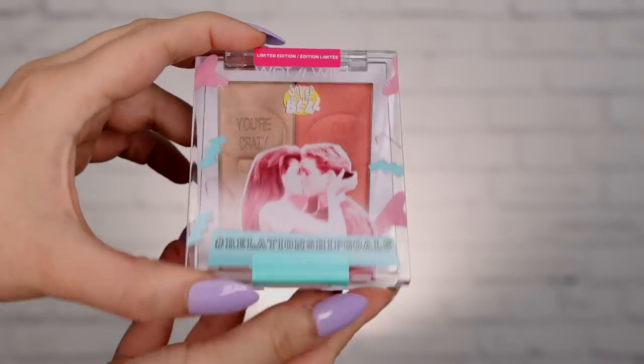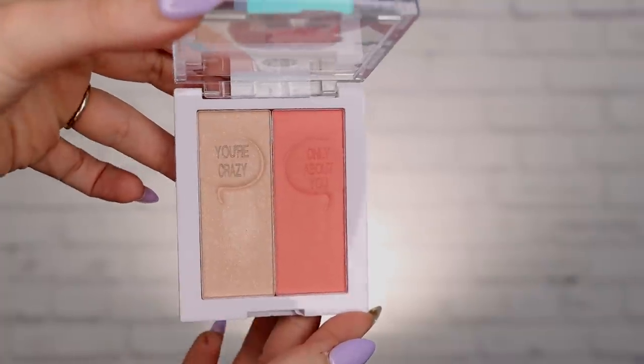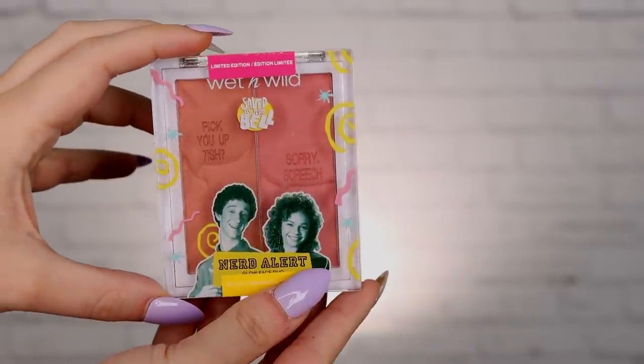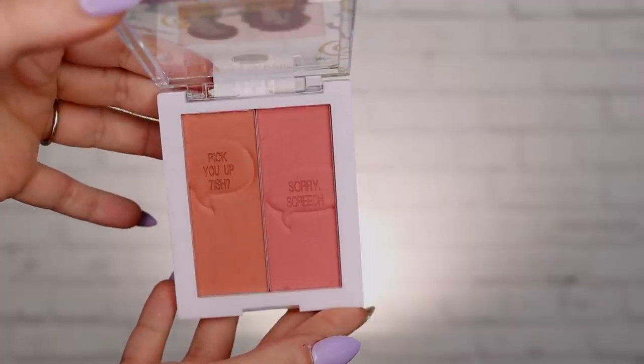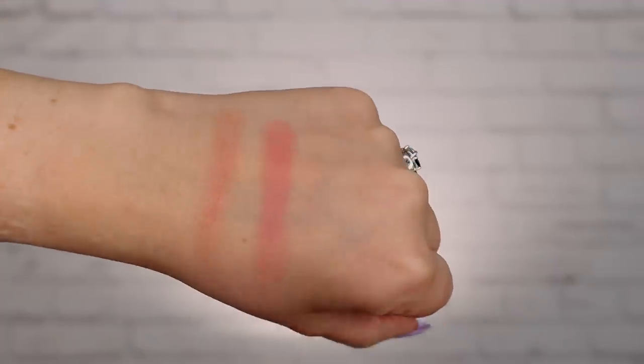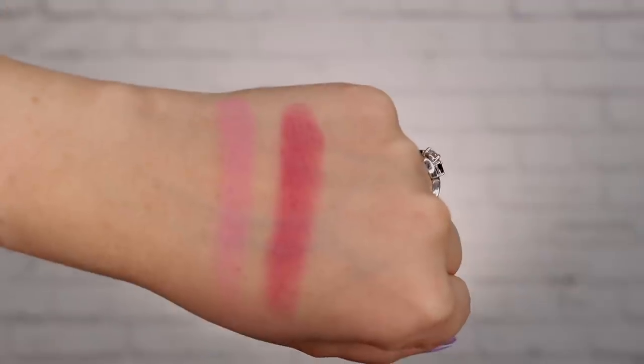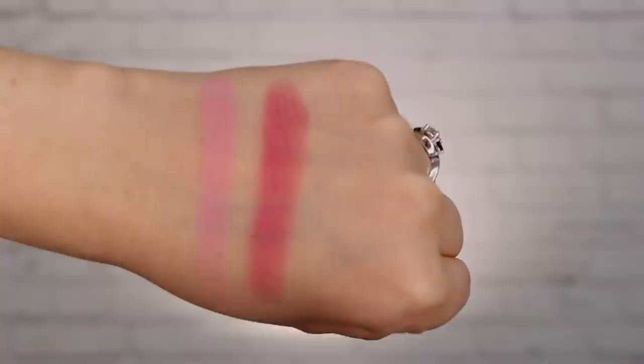Let's do some blush next — we're going to do the face first and then the eyes last. There are three different face products here. Two of them are blush duos and one has a highlighter. The lightest one is called Relationship Goals and this is the one that does have a highlighter. Next up is a shade called Nerd Alert — two very wearable but still fun blush colors. I think they did a really good job with the color selections. There's something for everybody. The last one is probably the one I'm going to use because I like a very intense and strong blush — this one is called It's Alright.